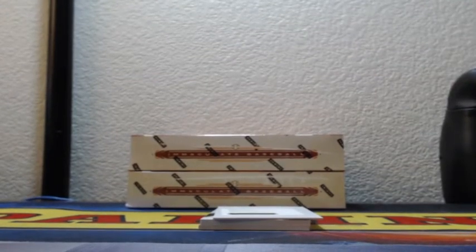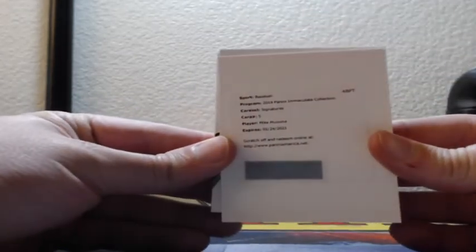Mike Mussina — ooh, that could be multiple teams. Signatures, card number five, let me look it up. Mike Mussina as Orioles, numbered out of 49. So this will go to Baltimore — Mike Mussina out of 49, Signatures, card number five.